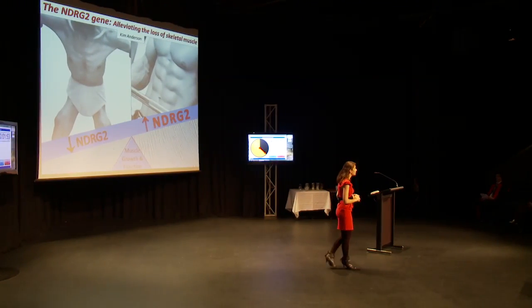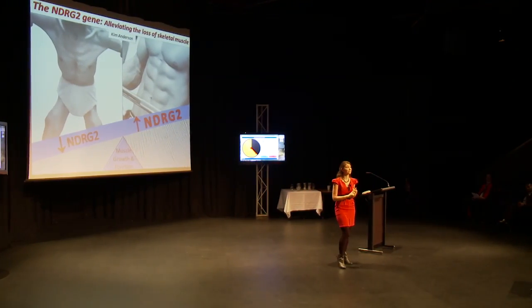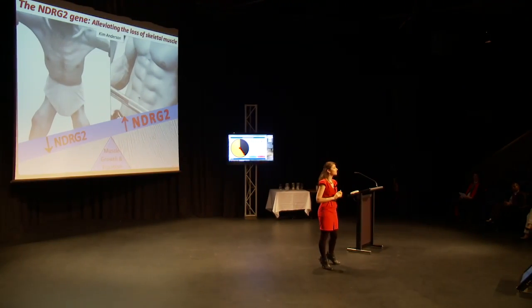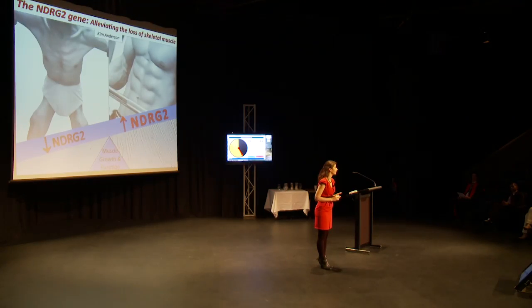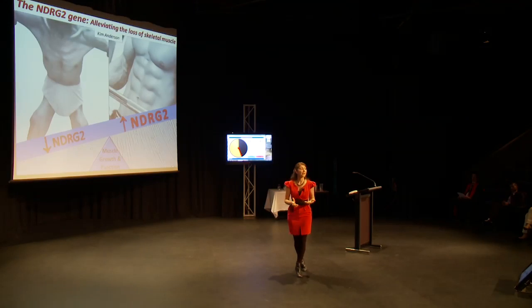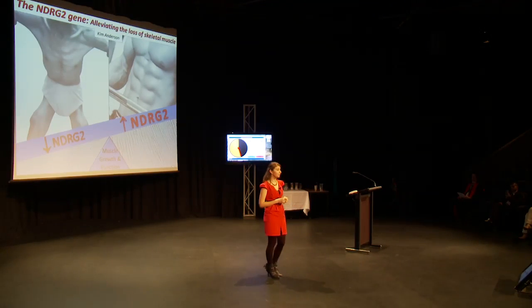Loss of muscle mass and function can occur as a consequence of age and chronic conditions, including myopathies, type 2 diabetes, and even cancer. Loss of muscle mass is continuous and inevitably reduces quality of life and can lead to premature death.